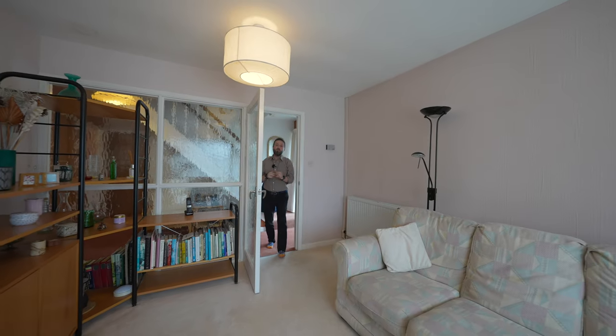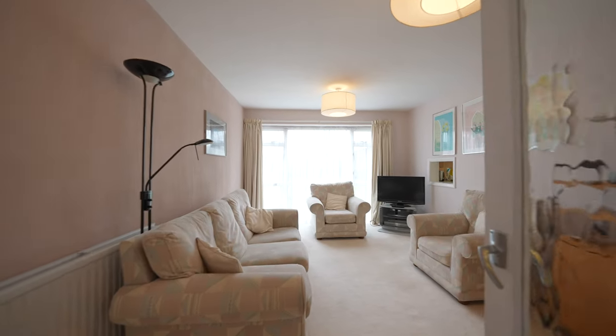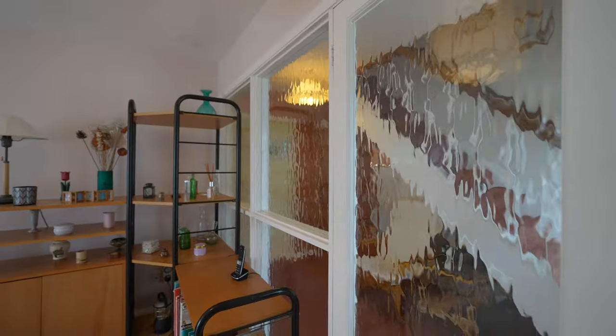The standout room to the ground floor has to be this lovely lounge with full-length picture window to the front, as well as a glazed window to the hallway.